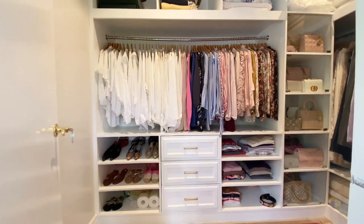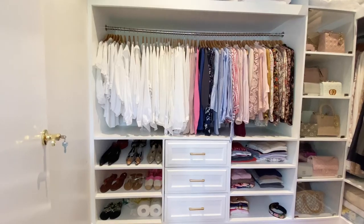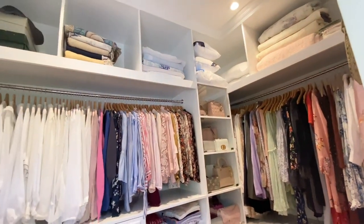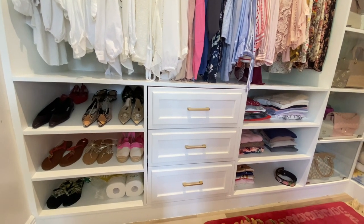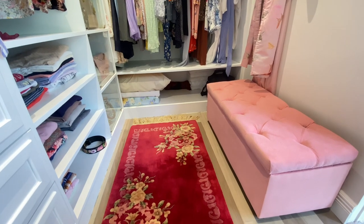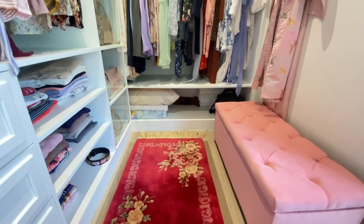Welcome to my walk-in closet. It's not that big compared to others I see on YouTube, but it's more than enough for me. This ottoman is used to keep my sewing machine and other sewing materials, so they are always kept organized and not cluttered.